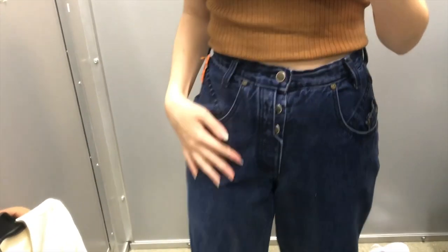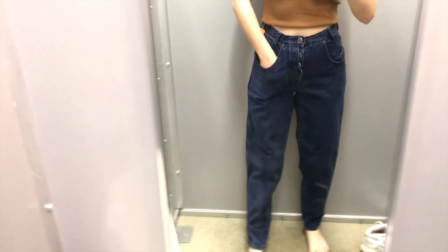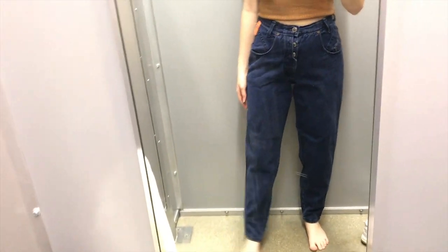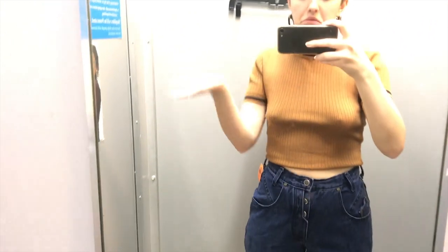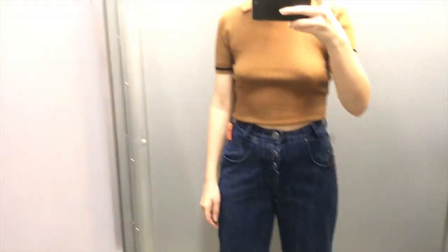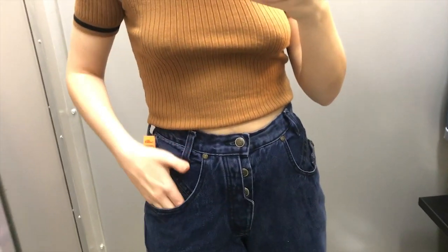Thankfully, these did end up fitting me just right. They are a little baggier, but I think that mom jeans have that baggy vibe. I don't know if I'm going to sell these or keep these, but I think they're pretty darn cute. They look really good with this top, so I did end up buying this one as well.